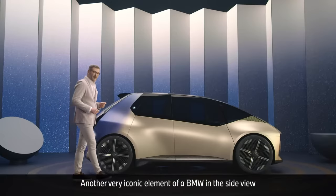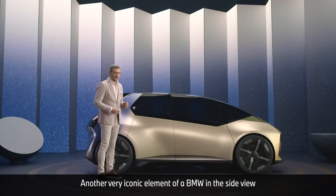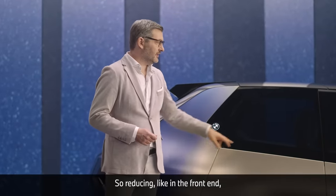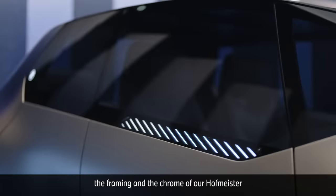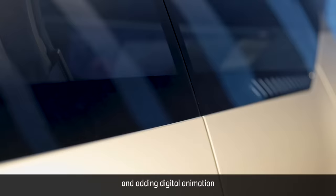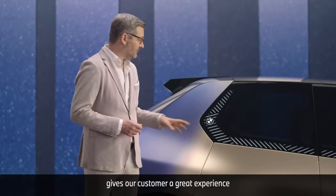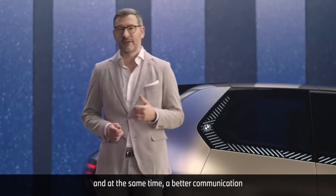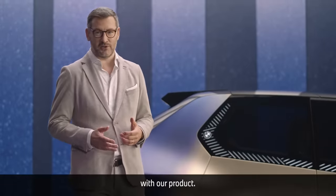Another very iconic element of a BMW in the side view is the window graphic. So reducing, like in the front end, the framing and the chrome of our Hofmeister, and adding digital animation gives our customer a greater experience and at the same time a better communication with our product.